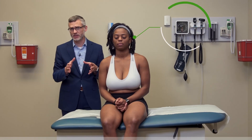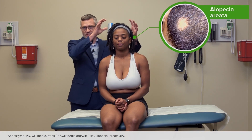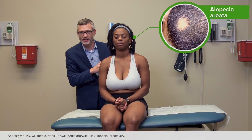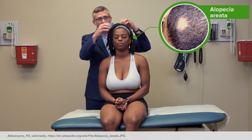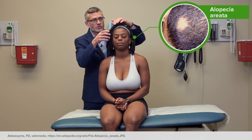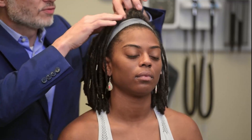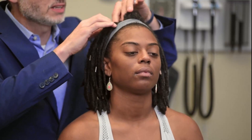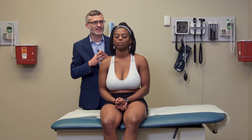The next condition is alopecia areata. This is an autoimmune-mediated disease, and instead of being symmetric and in specific predictable locations, alopecia areata is more focal and can really be anywhere on the entirety of the scalp. The patient may report that they're losing hair in one specific patch, and when you move the hair away, you'll see a complete bald spot in one discrete area.